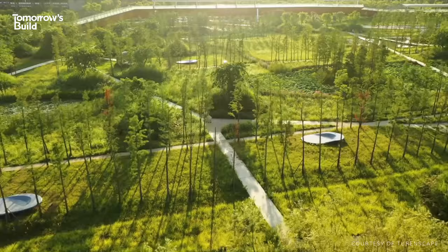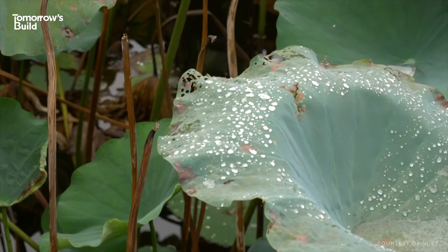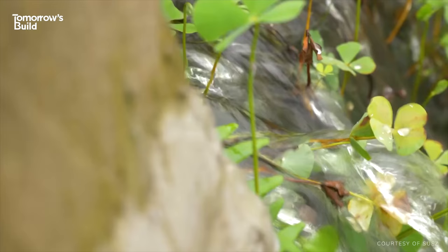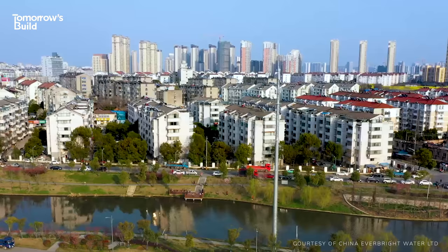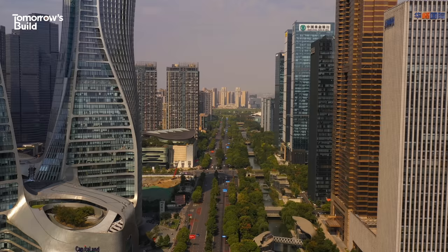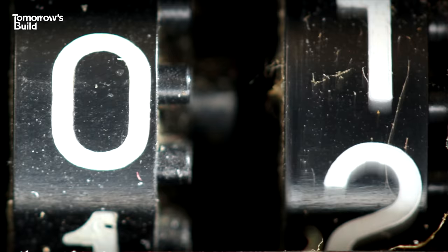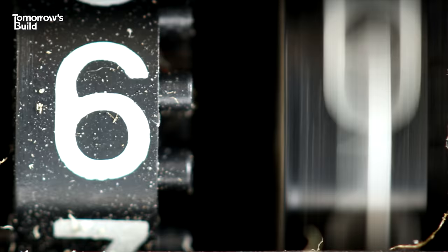Sponge cities are areas redesigned to cope with and process rainwater in a few different ways: soaking it up, storing it, and then releasing it when needed — a bit like, you guessed it, a sponge. This usually involves combining what's known as grey and green infrastructure — things like advanced drainage and water treatment systems alongside natural and semi-natural areas. The US, Russia and India have all dabbled in sponge cities, but China's program is on an entirely different scale.